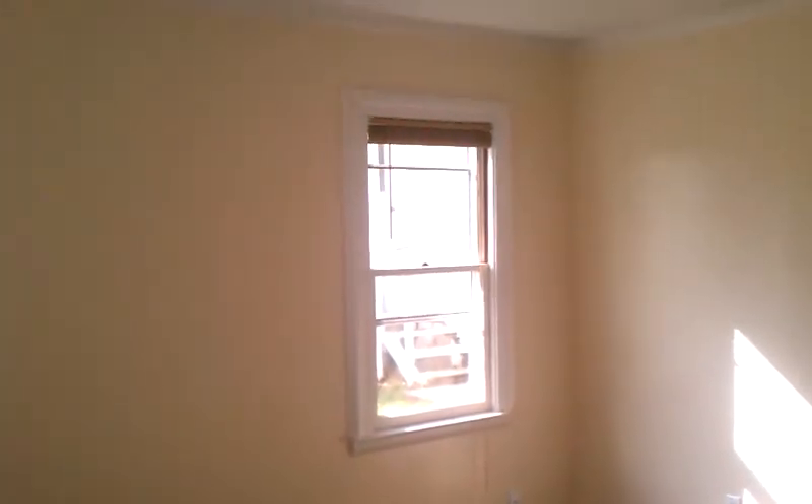You enter the living room. It has a picture window in the front, two sash windows that open with screens, another sash window with a screen, and a room darkening mini blind.